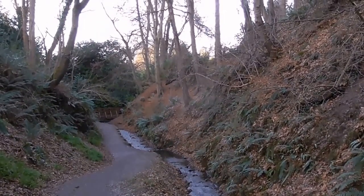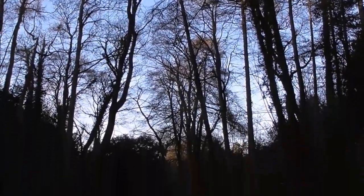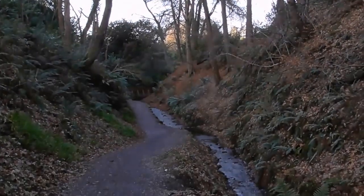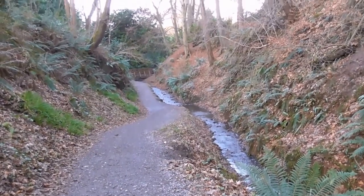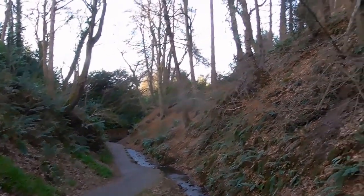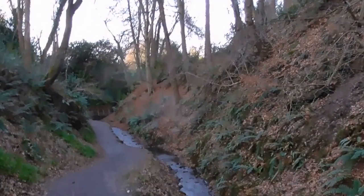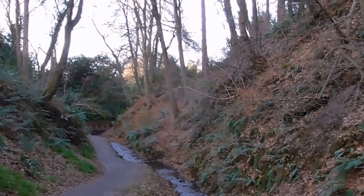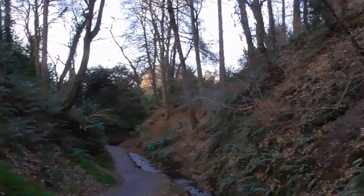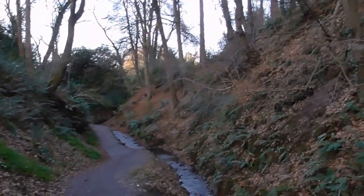If you want somewhere secluded, somewhere private to get away from it all, somewhere to walk the dog, somewhere to get a good workout, somewhere to see the closest waterfalls to Belfast city centre, somewhere to watch wildlife — there's a lot of good bird watching here. Red squirrels have been spotted in the Glen, though I haven't heard of any recent reports. There's Jays, there's Badgers, there's Foxes, all in and around this area.